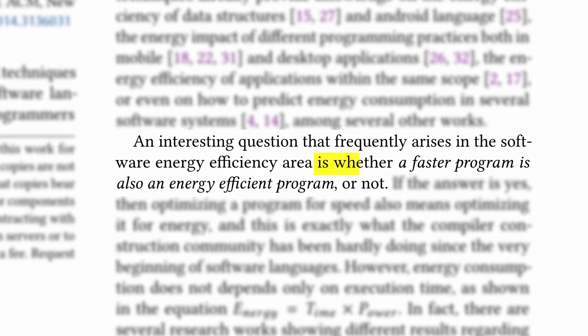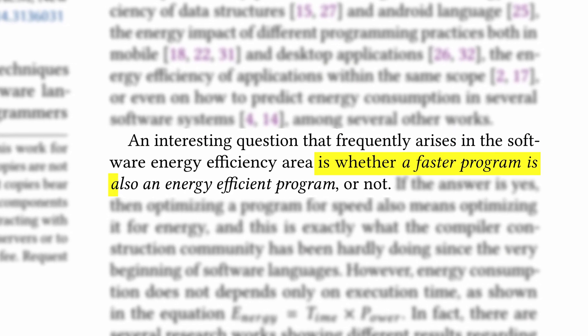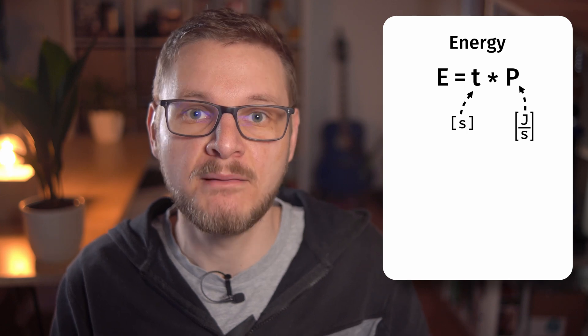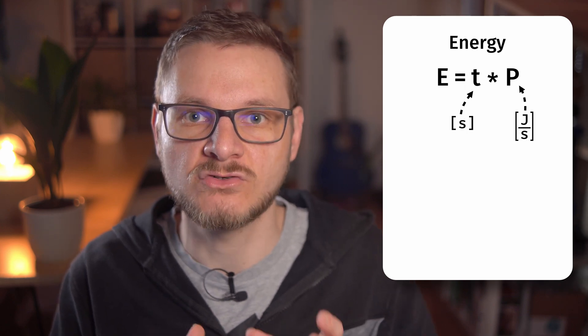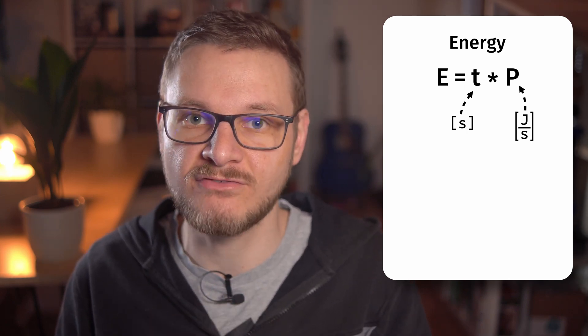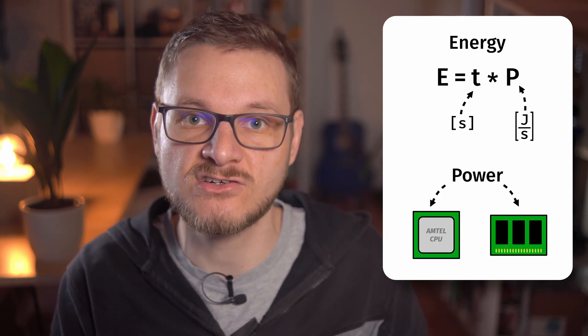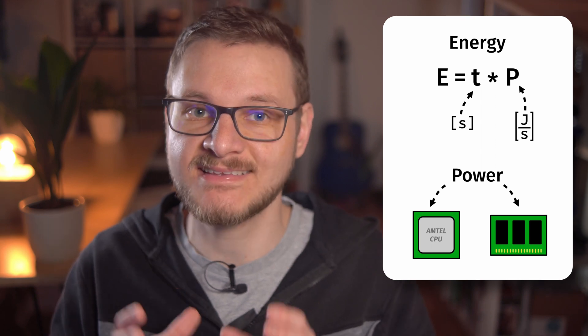In the paper, the authors raise the question: is a faster program also more energy efficient? Intuitively you might think yes — of course, the longer a program runs the more energy it needs. However, physics likes to have a word with us regarding energy. Energy can be defined as time multiplied by power, so runtime is only one of the factors and the other is power. Moreover, depending on what a program does with the processor and the memory, the power can be vastly different.